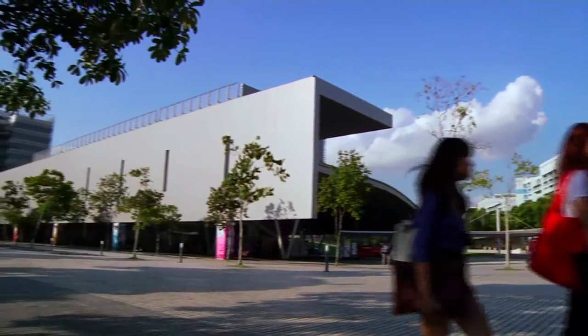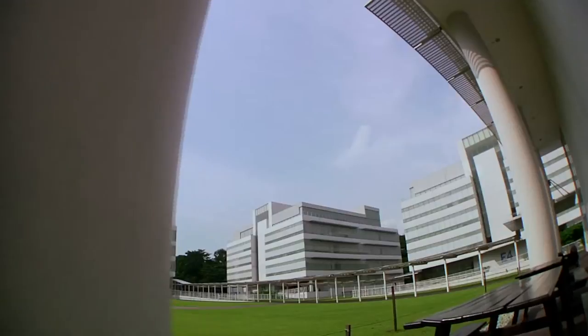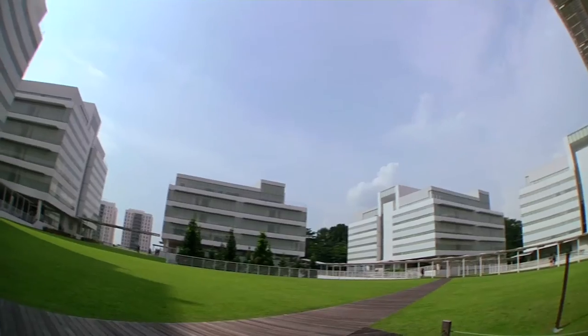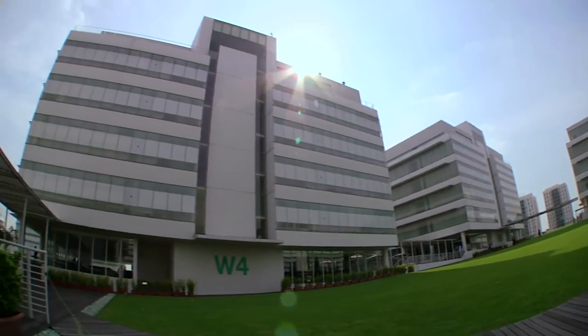Vibrant education institutions are not only taking shape in the city, it is also happening in the heartlands. At Singapore's fifth polytechnic located in Woodlands, problem-based learning models have replaced instructional methods. This 20-hectare campus is designed with this new learning approach in mind.